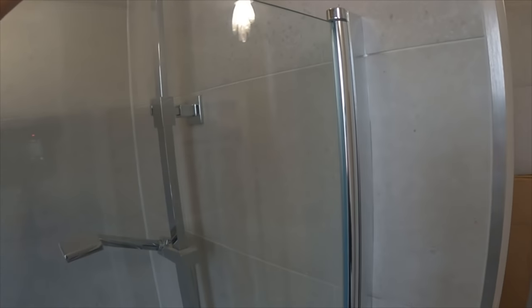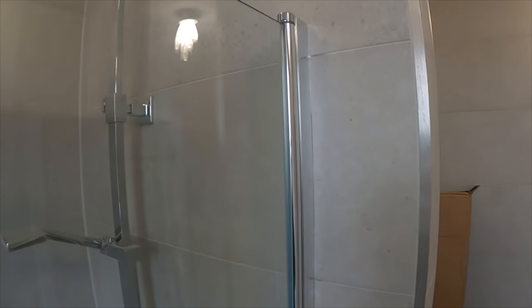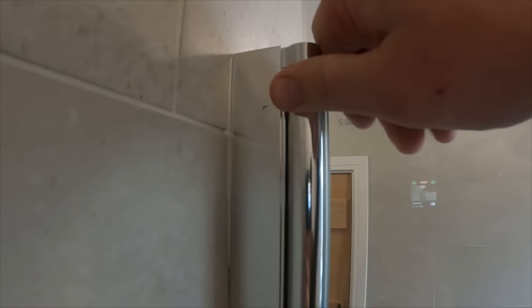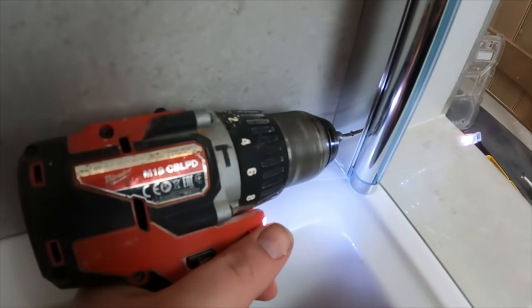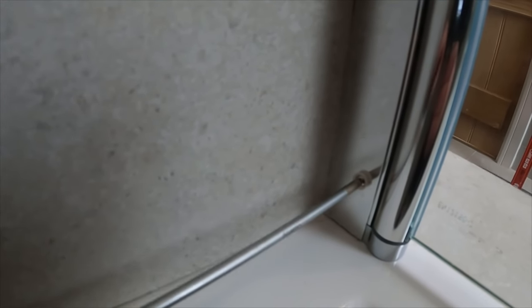We'll get into the bath now, screw the two screws into the frame and into the profile, and get that fixed into position. Push the profile in — you'll see that tiny little hole — drill a pilot through there, get the first screw tapped in, and pop the chrome cap on. That holds the screen in place. Do the same at the bottom: tiny pilot hole through the bottom of the profile and through the screen, then screw the stainless steel screw and cap into place. A small chrome cap pops on to finish it off.